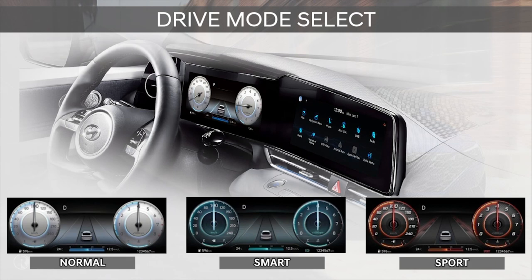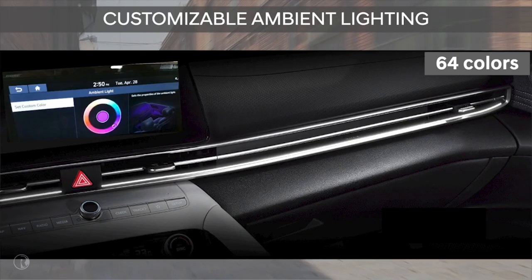Elantra also provides multiple drive modes: normal, smart, and sport. Each one adjusts the steering and throttle torque response for the appropriate mode. It also changes the theme of the 10.25-inch LCD gauge cluster to let the driver know which mode they are in. On navigation-equipped vehicles, we have different colors of ambient lighting linked to the drive modes, but also allow the color to be customized to any of the 64 available colors.